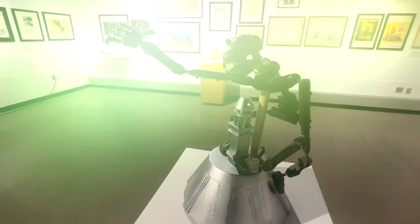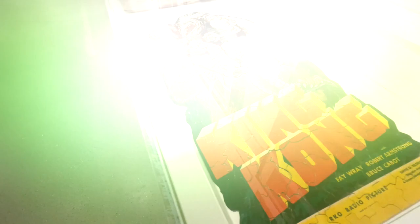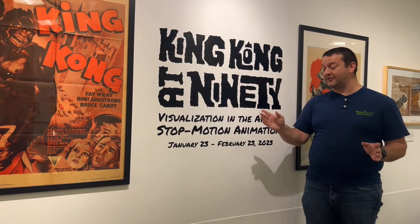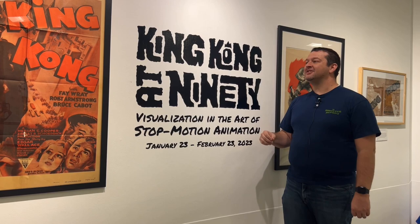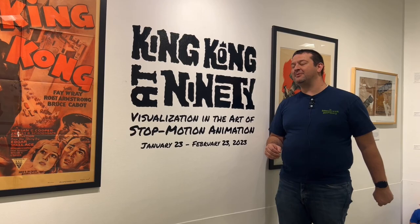90 years old if you can believe that — the original 1933 King Kong — and this exhibit was set up here three hours from my own house. So you're here joining me and my three children; one of them, Debra, is gonna be my camera operator. We're gonna highlight a few things in this small but very cool exhibit, especially if you're a monster fan.